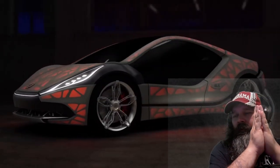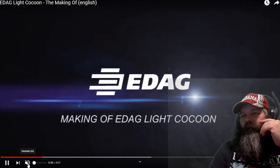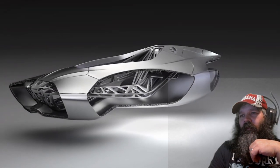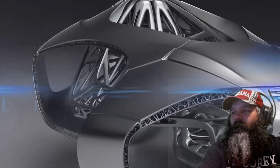My whole concern with stuff like this is: how strong is it? If you get into an accident, how strong is this? With the Genesis sculpture, we have already demonstrated our ability to reduce the weight of structural components.